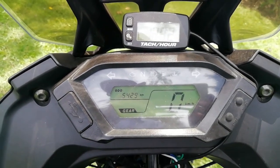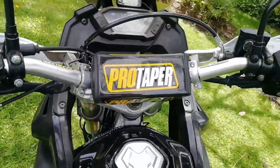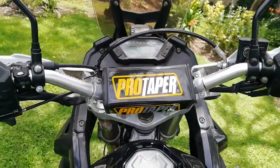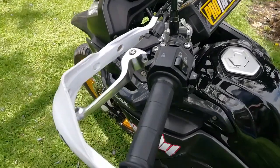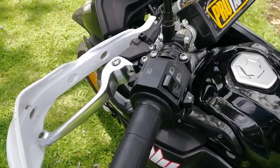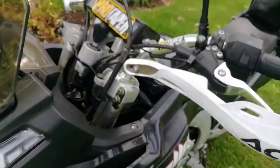I've changed the handlebars to aluminium bars, and also the brake levers, which are now aluminium — originally they come from steel. I've also added hand guards to protect my hands.